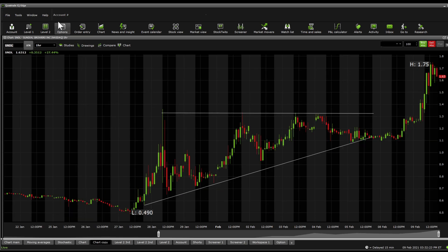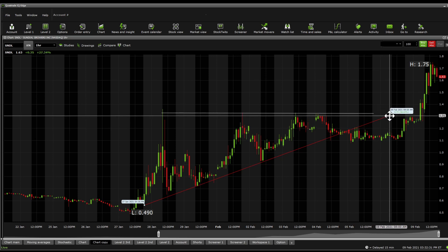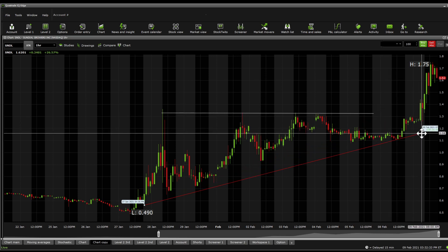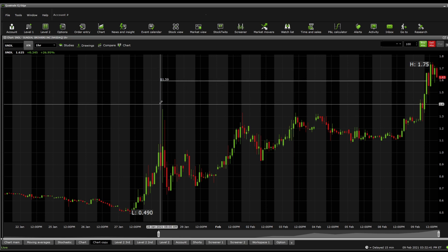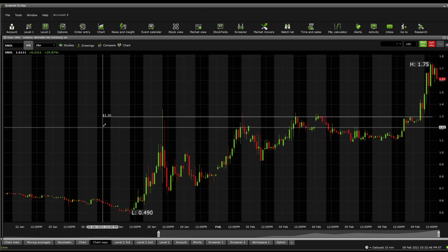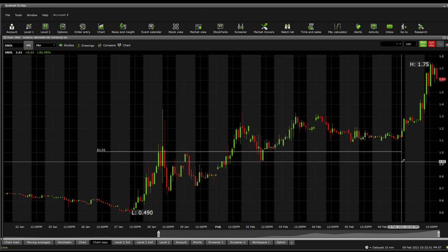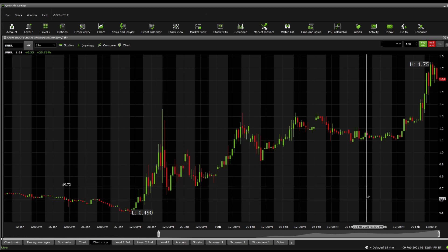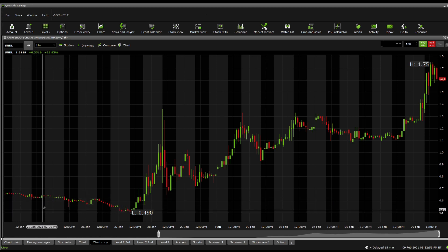This is a previous ascending triangle that I drew before, and you can see it played out really nicely. Finding significant supports and resistances the old-fashioned way: 159 is the current significant support. Below there, 141; below that, 130; below that, 122; then a very strong one at 110; then 101, 93, 72, 68, 62, and 57.